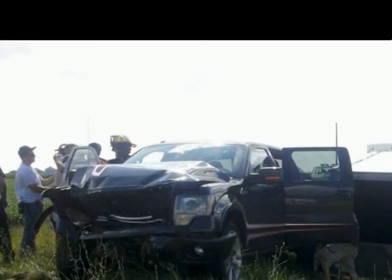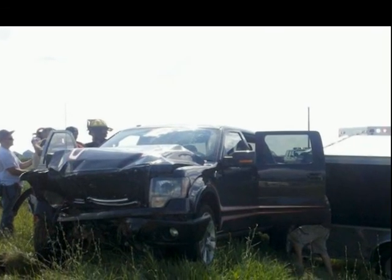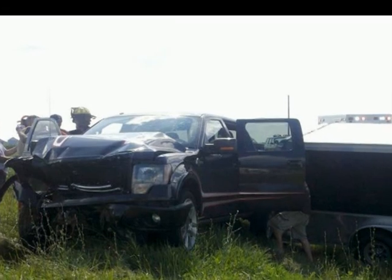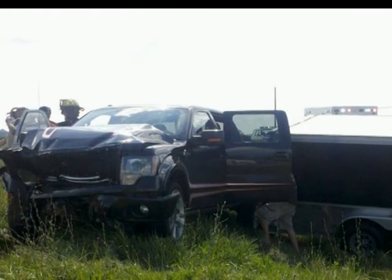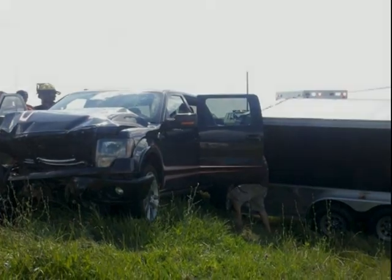Real world stuff, folks. It can happen to any of us anytime. Pete and his buddy were okay, although the woman did need to be med-flighted. Be safe. Be secure. Get the most out of your ride. With Framelock.